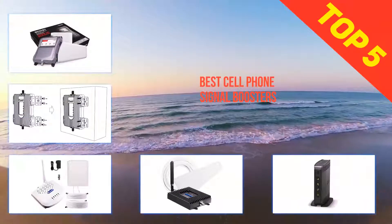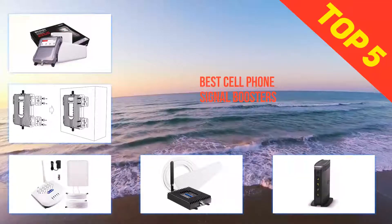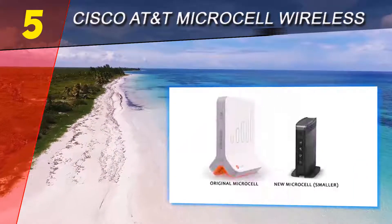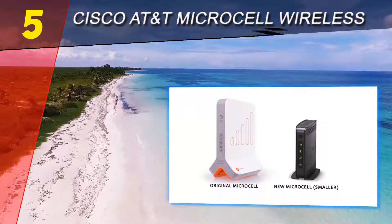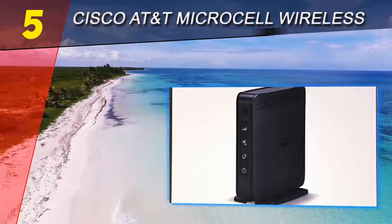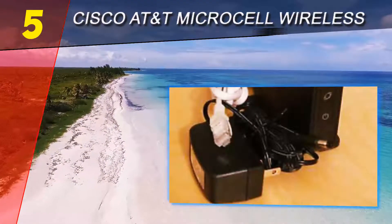Here we present the top five best cell phone signal boosters. Starting at number five: the Cisco AT&T Microcell wireless cell phone booster, which ensures a quality network connection to mobile phones including iPhone, Blackberry, Android, and Windows Phone.